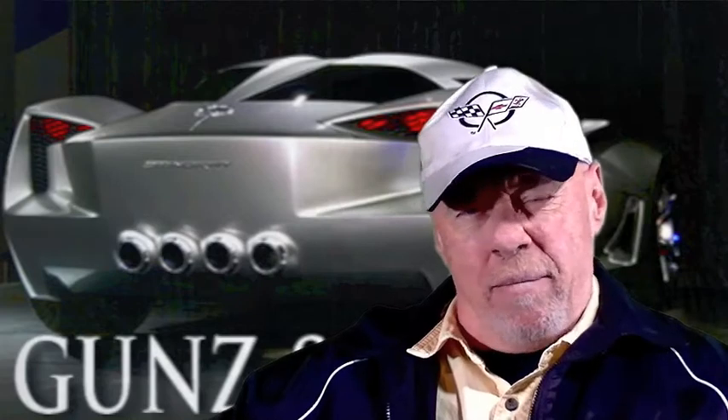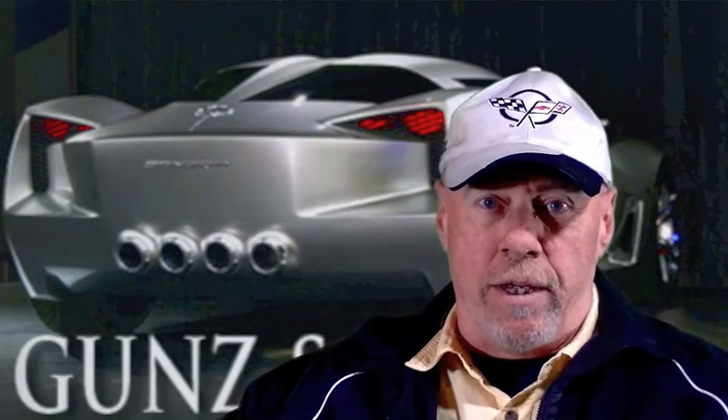Oh there you are. Hi YouTube guys, YouTube gals, it's me. I'm not going to go by my other name. I'm going to go by Michael on this channel, which is my real name.